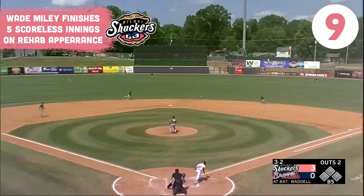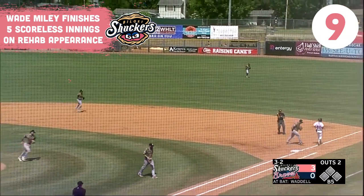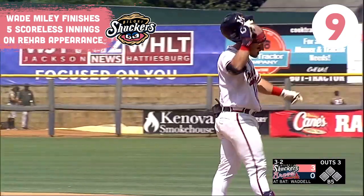Now delivers. Shot on the ground, right side of the infield. Murray at second charges in, fires to first in time, and that finishes on five scoreless innings.